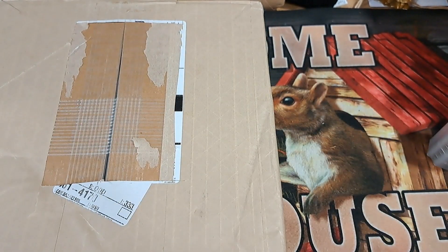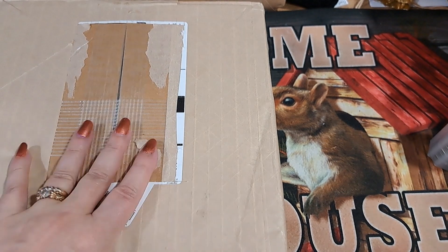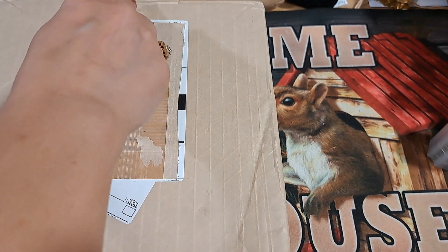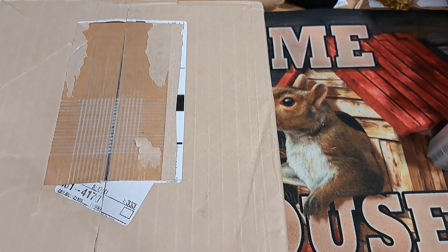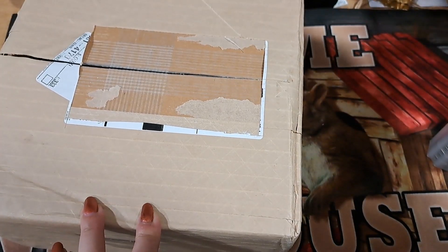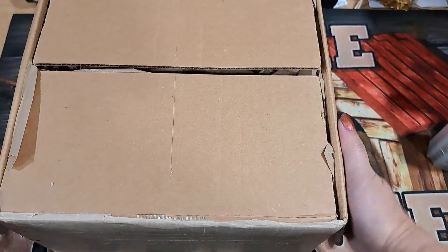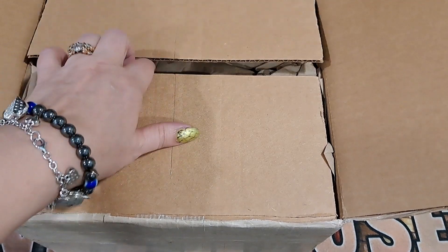Hey guys, Angel here. Guess what - I got this giant box. This thing is freaking heavy. I'm surprised I don't have a hernia lifting it up and putting it up here. But we're gonna get into it. What do you think's inside? I think there's a crap ton of silver.